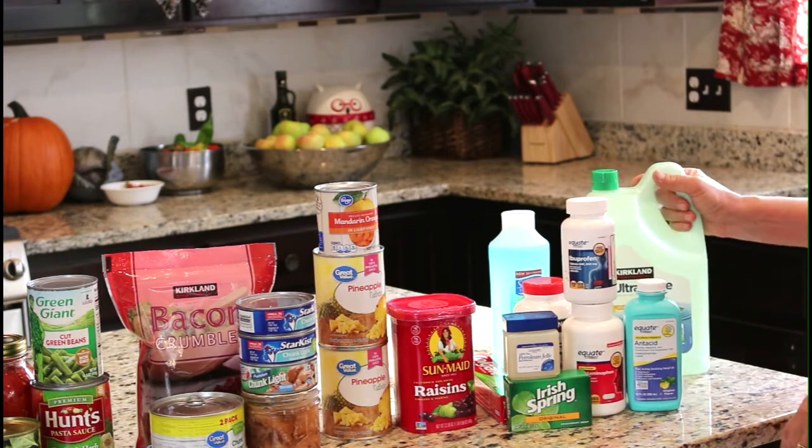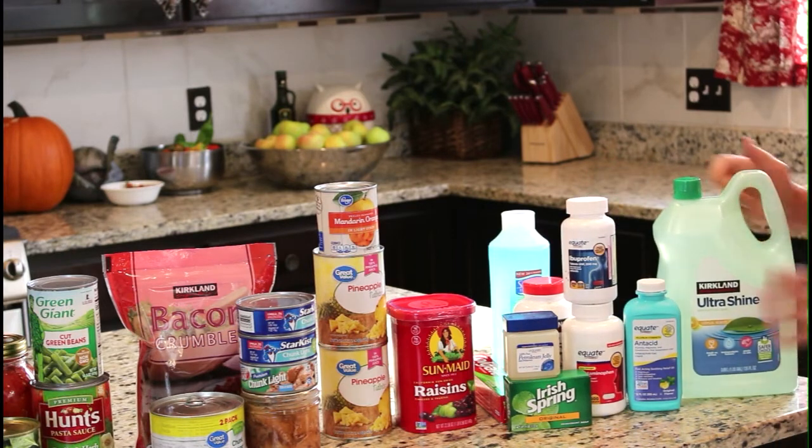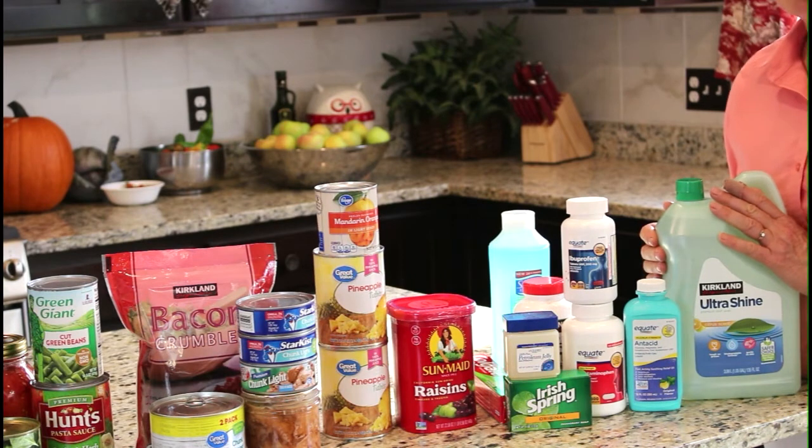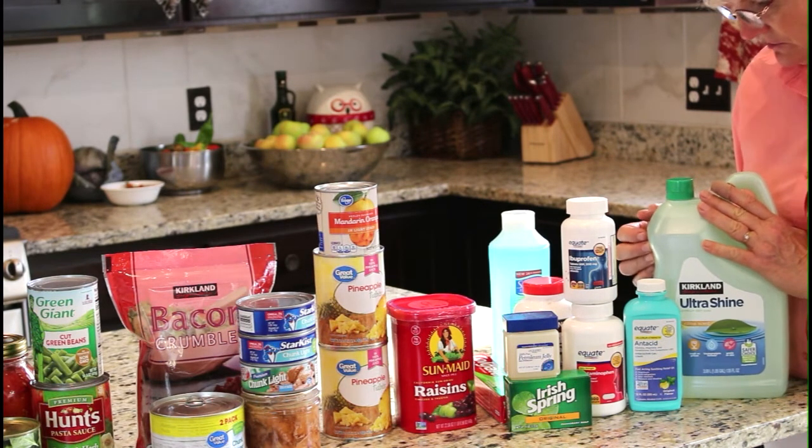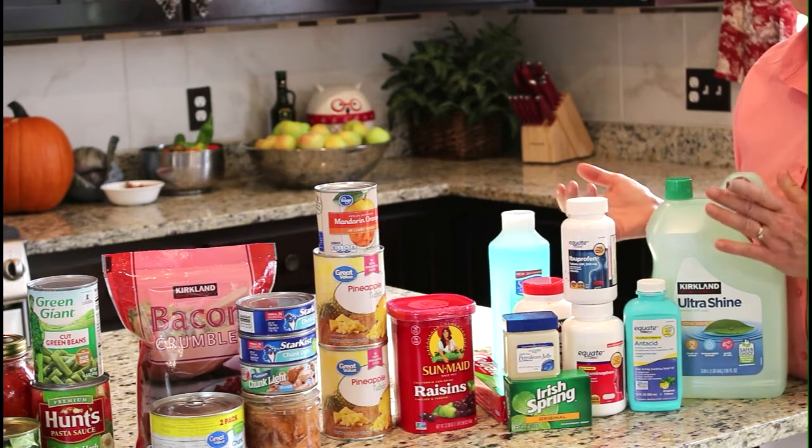Last of all, detergents. I recommend you get a big quantity of dish detergent because it's versatile — it can be used as a laundry detergent, for dishes, or for hand washing.